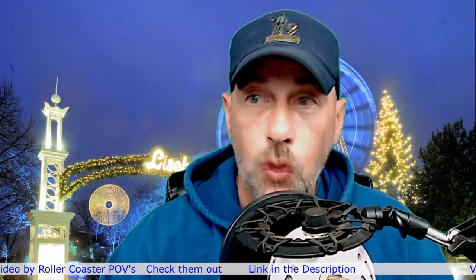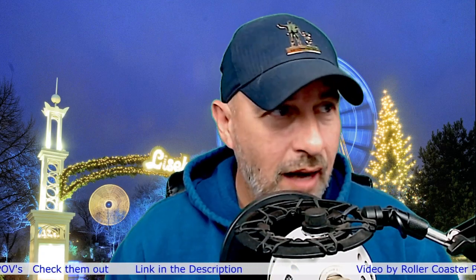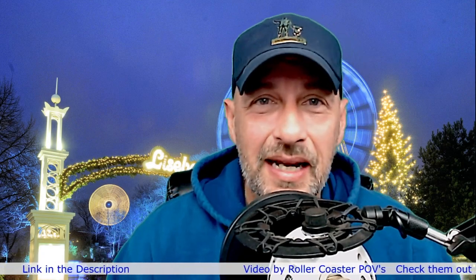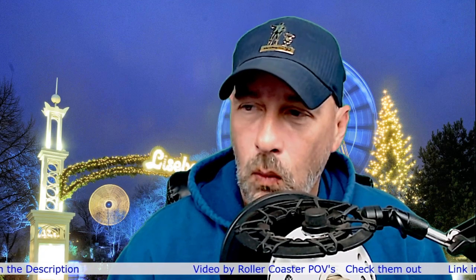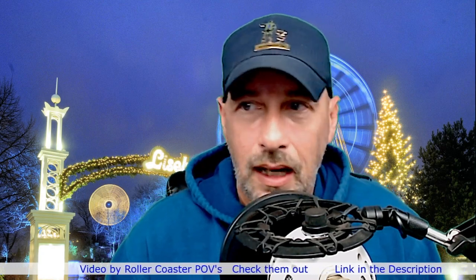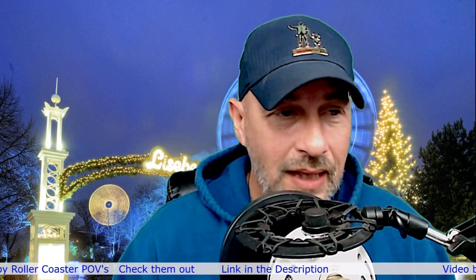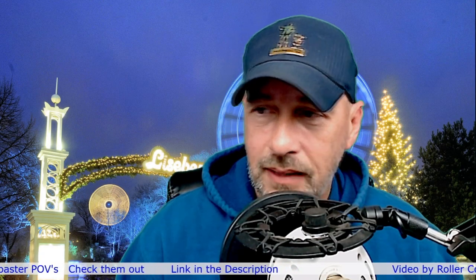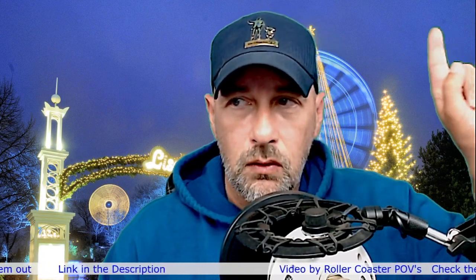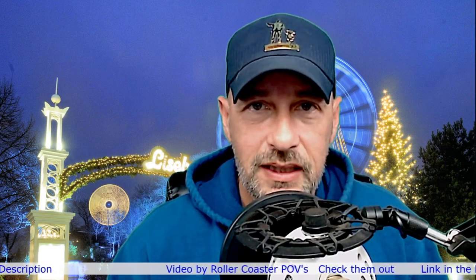Wow, that was amazing — those two roller coasters. I'm going to have to go with the second one being more intense, but they both were amazing. Obviously Valkyrie — that was so steep, going straight into the tunnel and then into a loop right afterwards. Amazing. I think these two roller coasters are amazing. I don't know if I'll ever get to Sweden, but this looks like an amazing roller coaster to go ride. The video was done by Roller Coaster POVs — go check them out, their link will be in the top of the description, and I'll also be putting a card up. You can see both of these videos in full size over there.